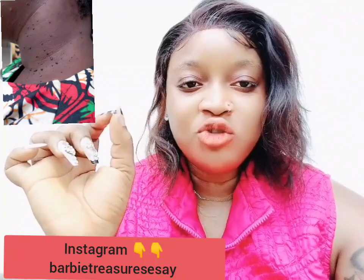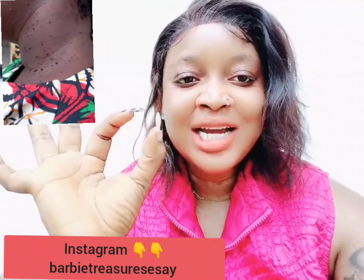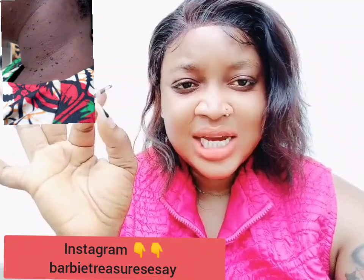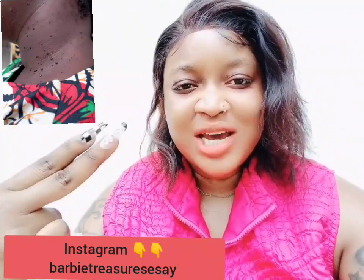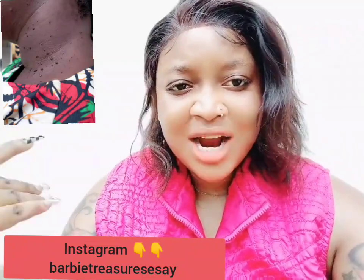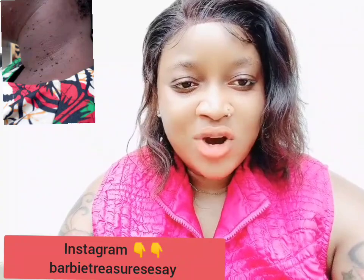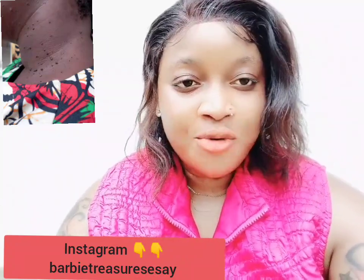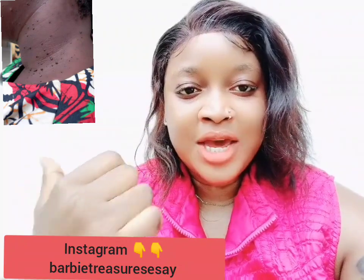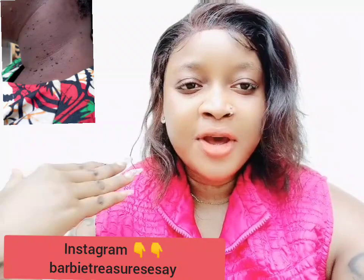So guys, today's video we are going to be talking about what are some of the causes of skin tag and how can you treat skin tag and how do you get it. There are two ways people get skin tag — like this one here. I don't know how you guys call it, but I call it skin tag. If you guys know another name for it, you can comment down below. A lady faced this problem and she sent me the picture of her neck.